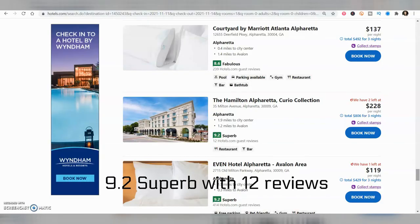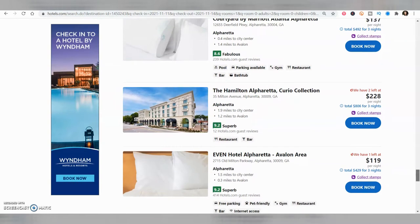Located at Main Street and Milton Avenue, the pet-friendly Hamilton Alpharetta has a Hotels.com superb rating of 9.0 out of 10 with 11 reviews. They just opened two months ago, so more reviews are coming soon.